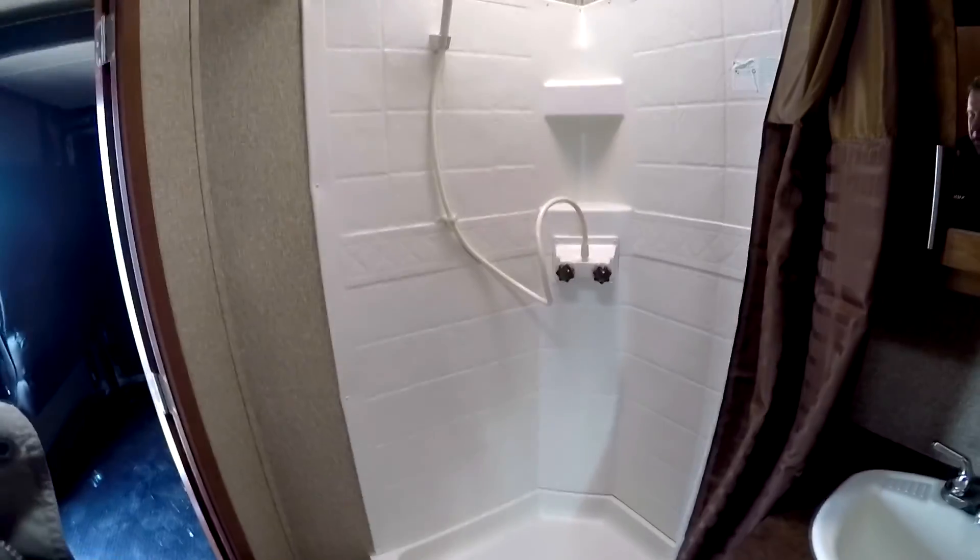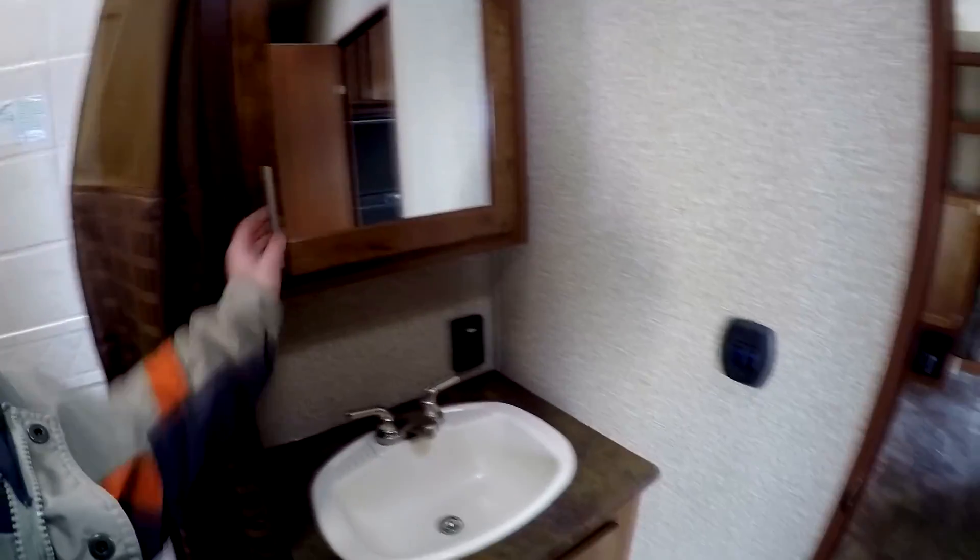Coming to the bathroom — nice big walk-through bathroom. A big shower with plenty of room for big, tall, and wide guys, lots of elbow room. Lots of medicine cabinet space. Lots of room around the toilet as well. More space throughout.